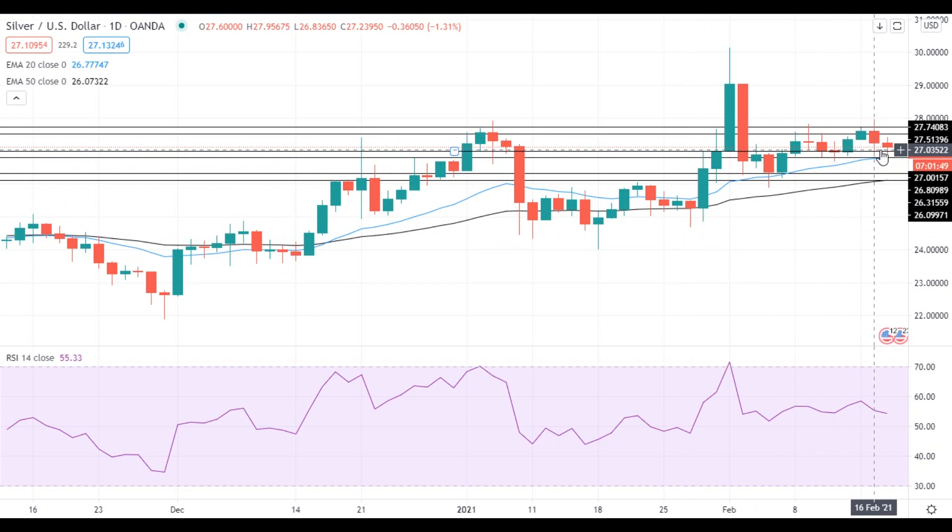If silver manages to settle below this level, it will get to the test of the support at the 20 EMA at $26.80. A move below this level will push silver towards the support at $26.30, which is followed by the support at the 50 EMA at $26.10.